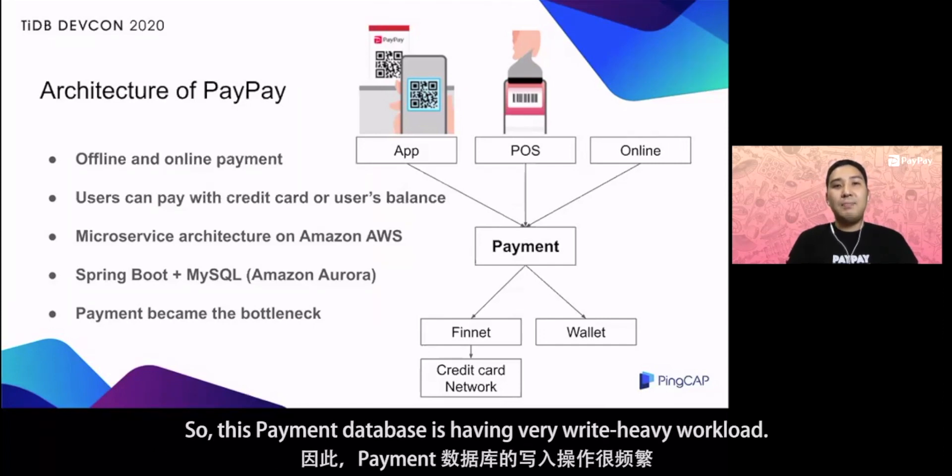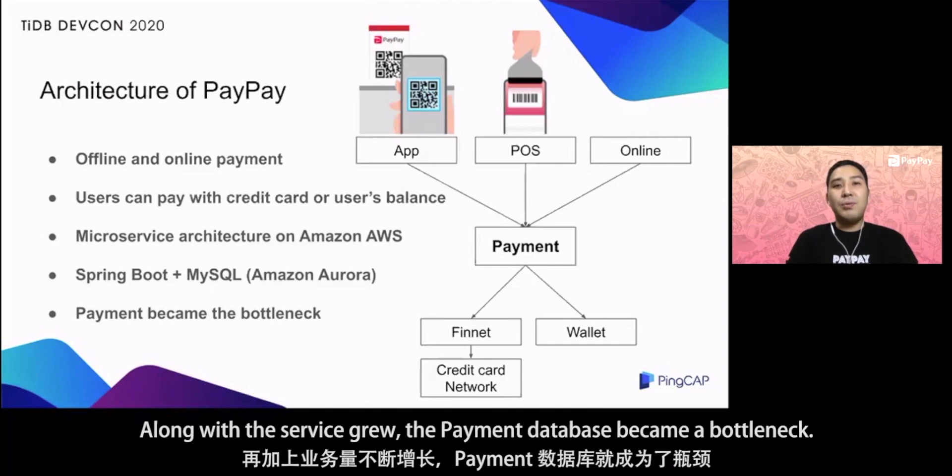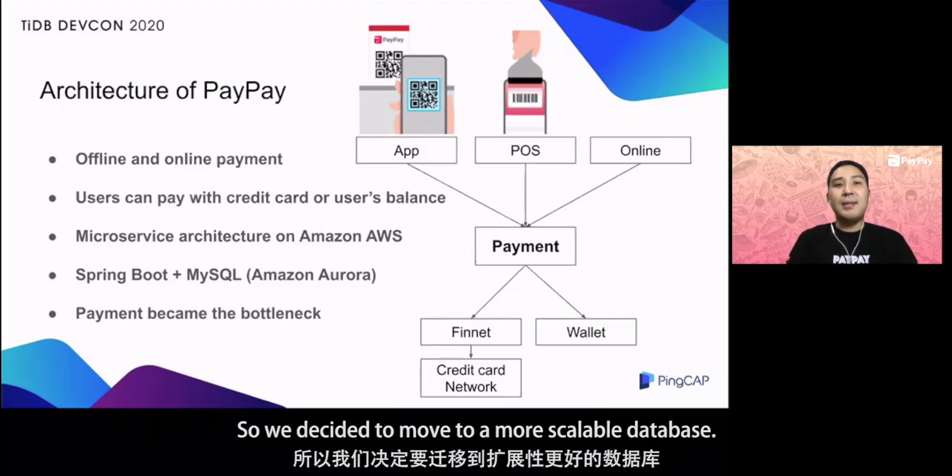This payment database is having very heavy workload. Along with the service growth, the payment database became a bottleneck. So we decided to move to a more scalable database.